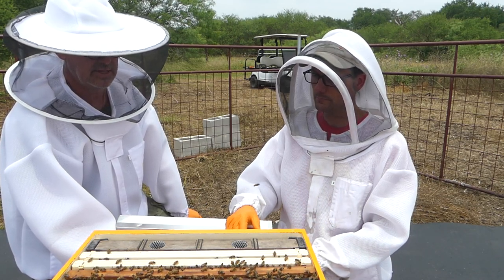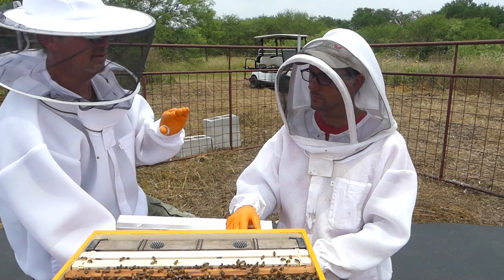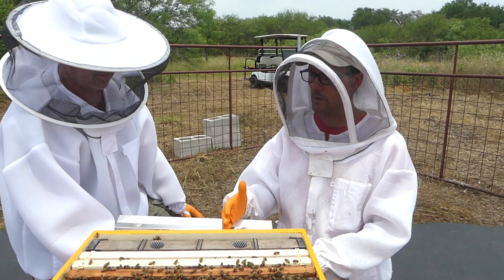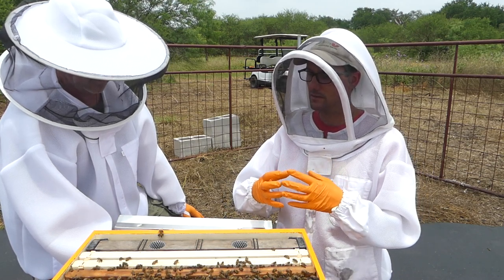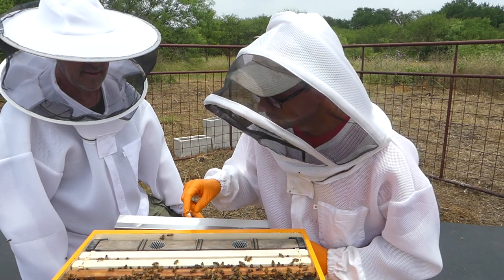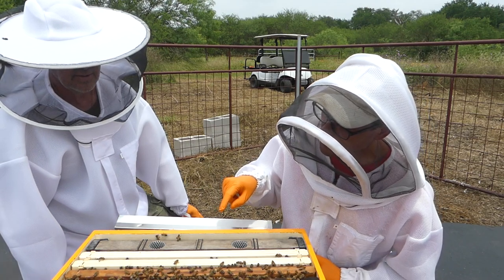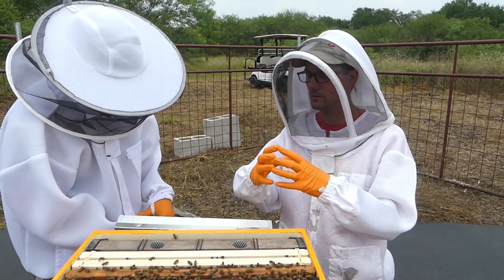The bees bring four resources into the hive: pollen, nectar, propolis, and water. Meanwhile, two bees are spotted that appear to be fighting — but they're actually carrying out a dead bee, which is a normal housekeeping behavior. Pollen, nectar, and enzymes from the bees are mixed together to create bee bread — packed into the bottom of cells, it's the bees' primary food source, not honey.